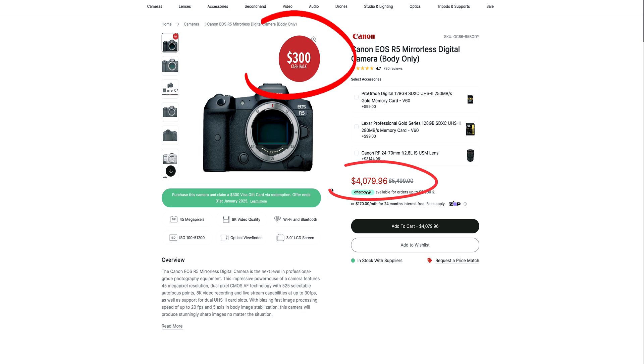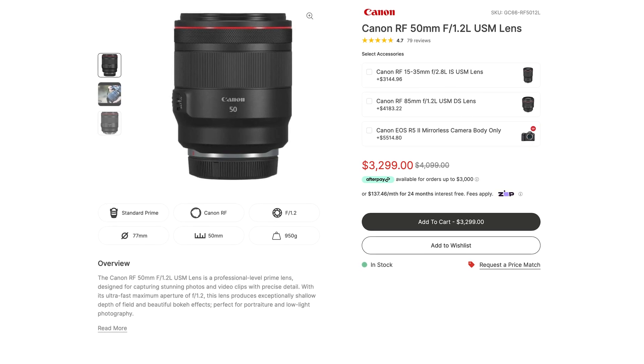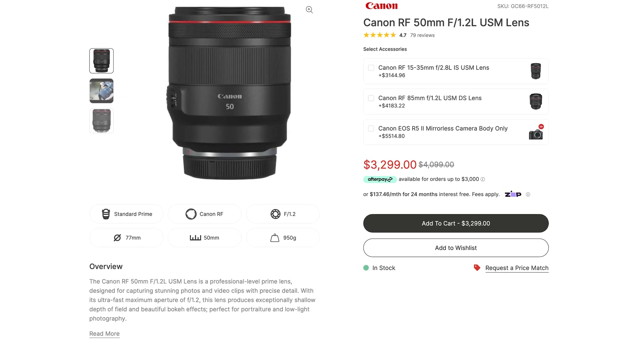If you dig a little bit further and go somewhere like George's Cameras, you can get around 35% off the Canon R5 mirrorless camera — that's the top of the range, best of the best, for 35% off. Pair that with an incredible 50mm lens and you're going to be taking amazing architectural photos of every single project, at all times of the day, regardless if it's pitch black outside or the middle of the afternoon.